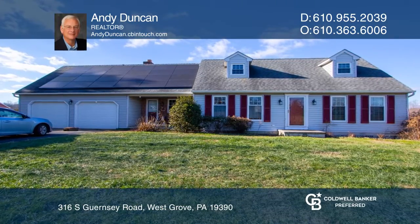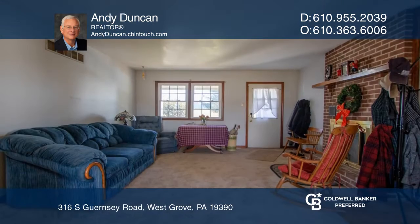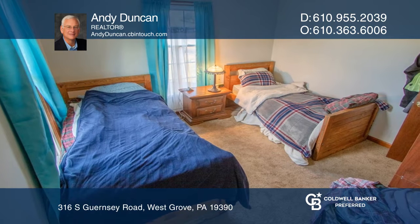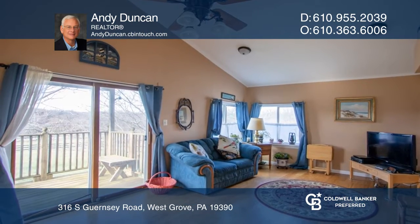If you're looking for a quiet rural setting that's still convenient to all the amenities, then this home is for you. It features a cozy living room with a wood-burning fireplace, an office room, and a family room with a vaulted ceiling.